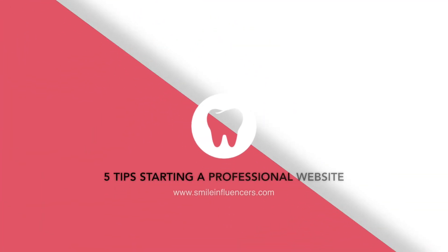Hey, what is up guys? It's Dr. Sammy and today I'm going to share five tips on how to build your own personal website.